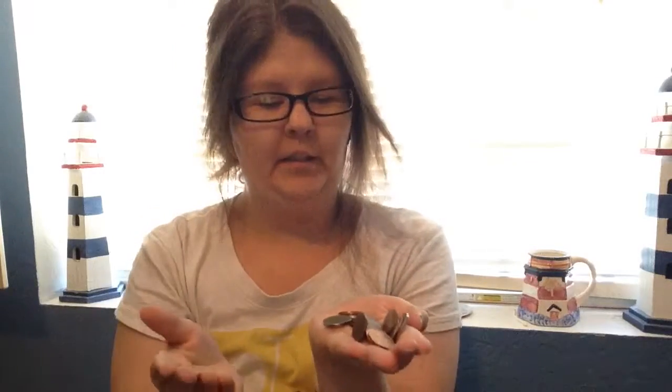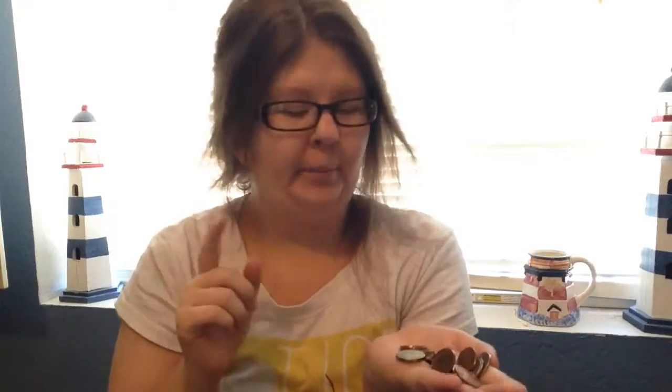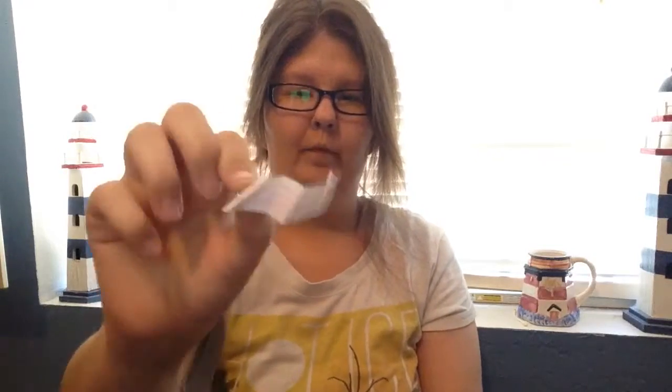I also just have a bunch of loose change in my purse — I don't know why, and it's making my purse heavy. I should probably do something about it. I also have some Panda Express fortune cookie fortunes in my purse. I like to collect these.